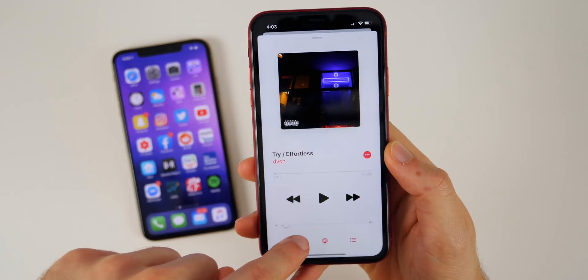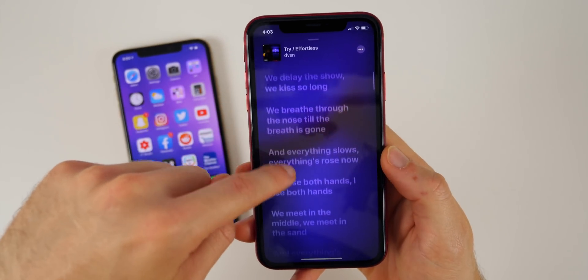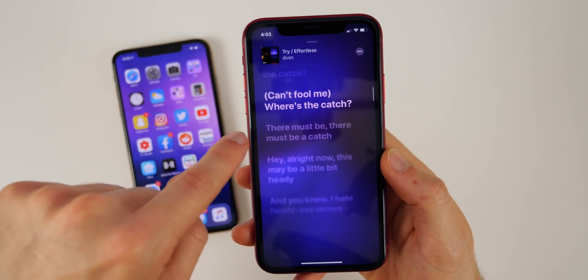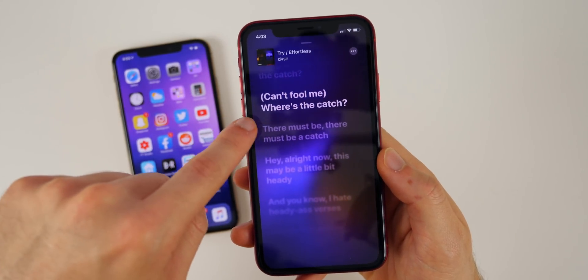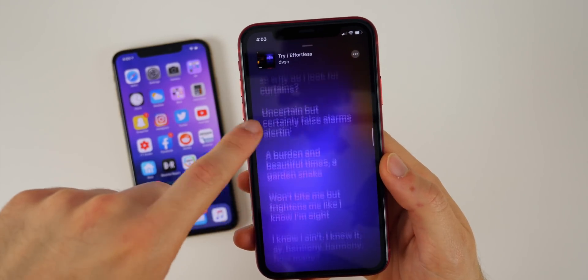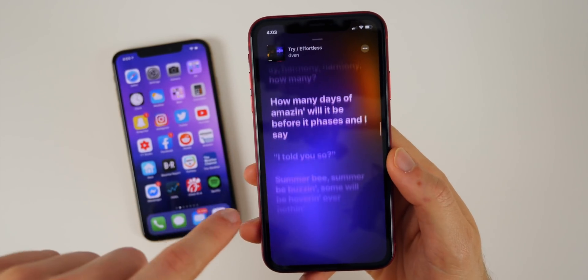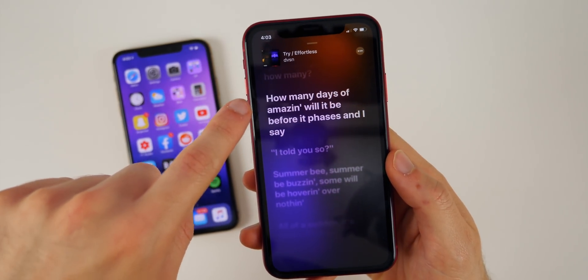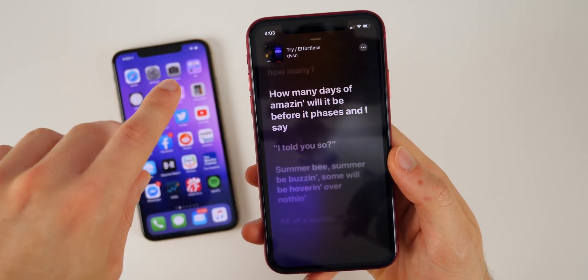Speaking of cool features in the Music app — the new lyrics UI is really cool. Tap the lyrics button and it shows the lyrics, but if you tap on a specific lyric it will actually skip to that part in the song. So if you see a line you really connect with, you can jump right to it by clicking the actual lyric — a very intuitive feature in iOS 13.